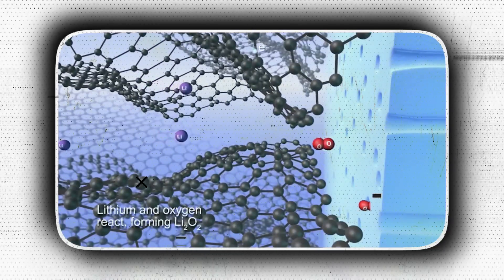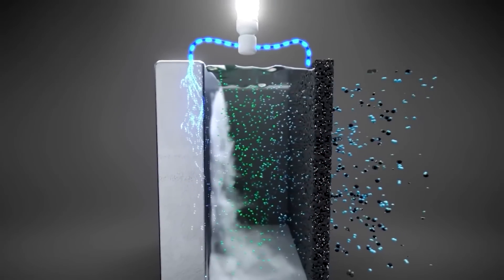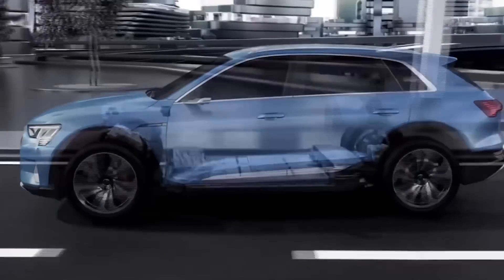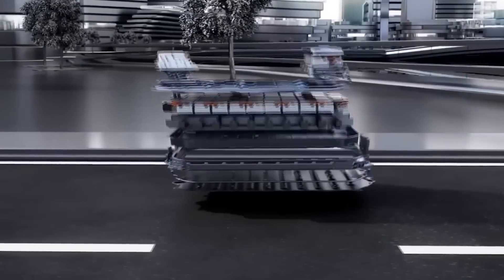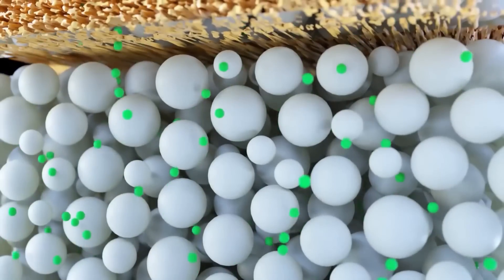Those difficult-to-extinguish fires are brought on by liquid electrolytes when things go awry. All these problems are solved by solid-state substitutes, which also significantly improve the amount of power that can be stored in a battery. This provides producers with two options: either lower the size of a battery to save weight and space without sacrificing energy, or keep the current dimensions while increasing outputs.